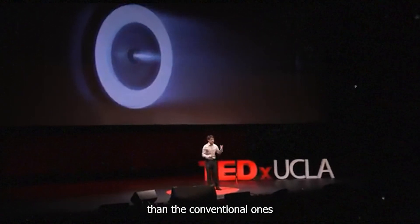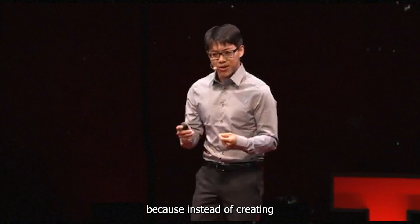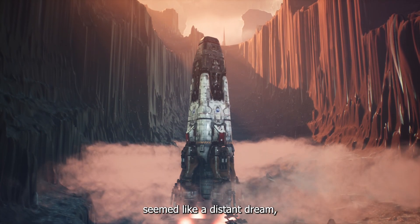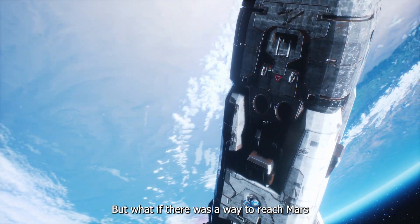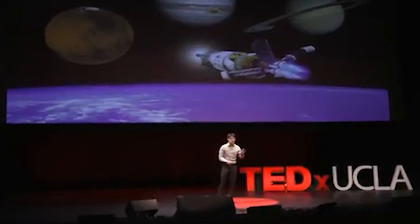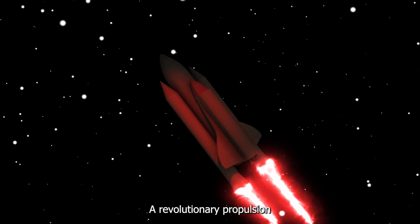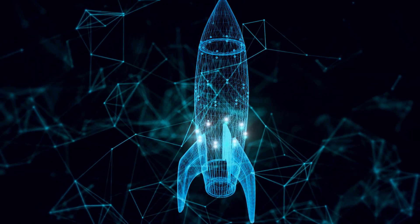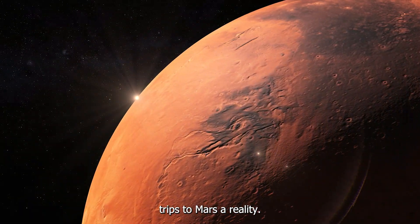Pulsed plasma rockets are fundamentally different from conventional chemical rockets. Instead of creating chemical explosions, they create plasmas. Space travel has always seemed like a distant dream, but what if there was a way to reach Mars in just two months instead of nearly nine? Shuttling humans between Earth and Mars in just a few weeks is no longer just a dream. A revolutionary propulsion system called the pulsed plasma rocket could change everything.